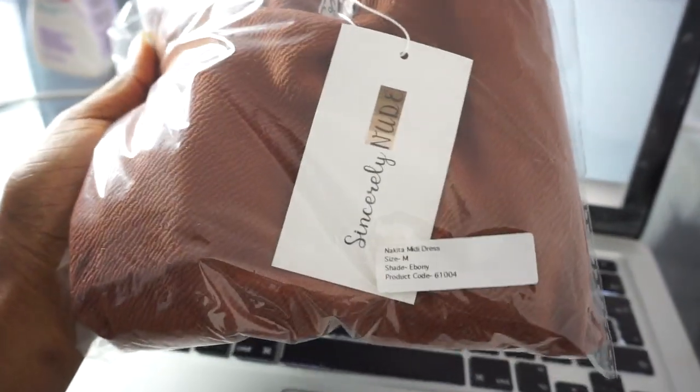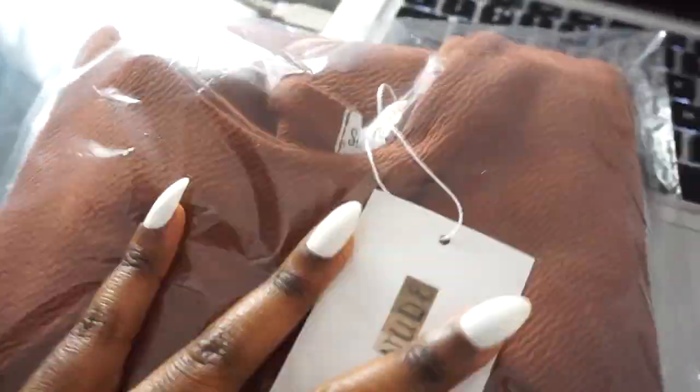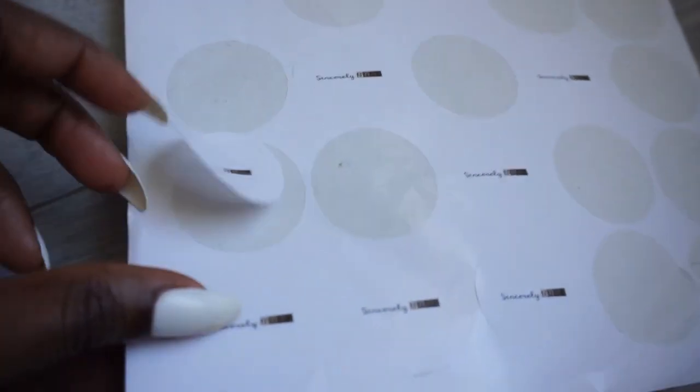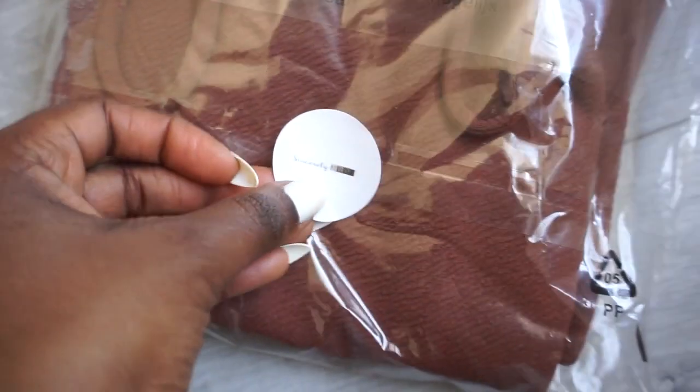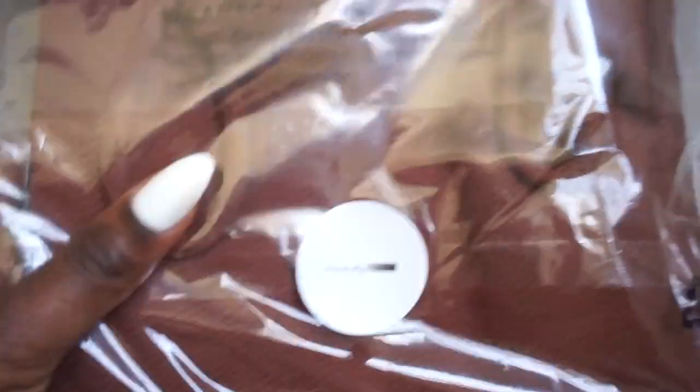I just take the label and attach it onto the dress. After I attach it, you'll see that we have the dress with the label attached, the tag inside and everything — so it's ready. The last thing I like to do is get a sticker and put it at the back.